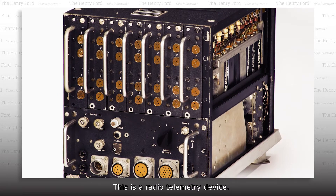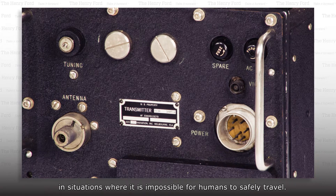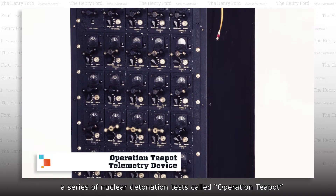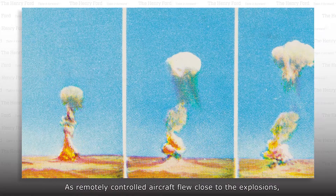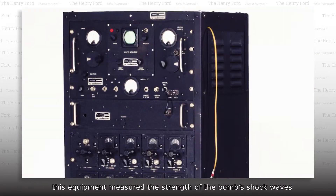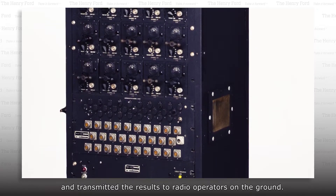This is a radio telemetry device. It can detect data remotely in situations where it is impossible for humans to safely travel. In the mid-1950s, a series of nuclear detonation tests called Operation Teapot took place in the Nevada desert. As remotely controlled aircraft flew close to the explosions, this equipment measured the strength of the bomb's shock waves and transmitted the results to radio operators on the ground.